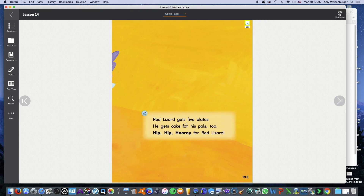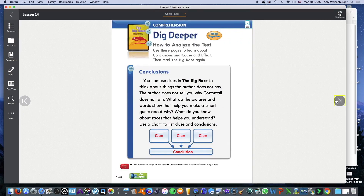Red Lizard gets five plates. He gets cake for his pals too. Hip, hip, hooray for Red Lizard! The End.